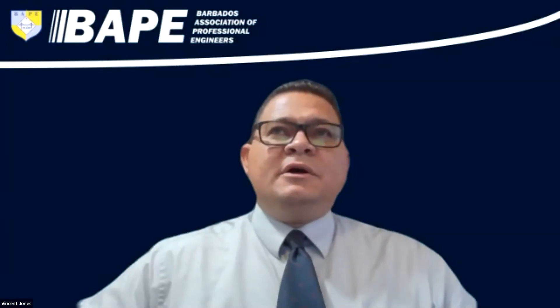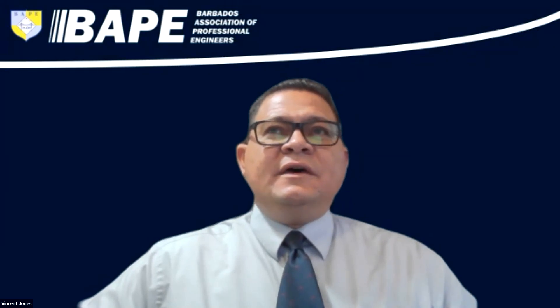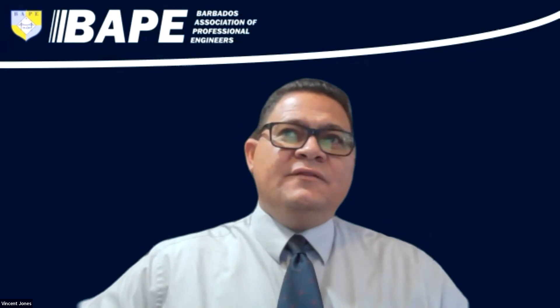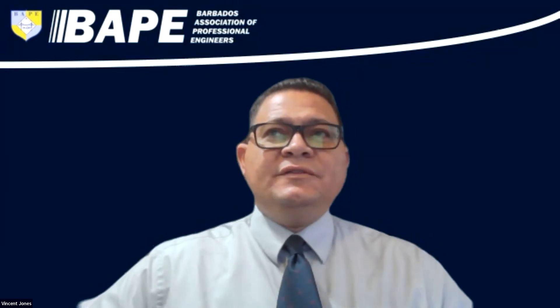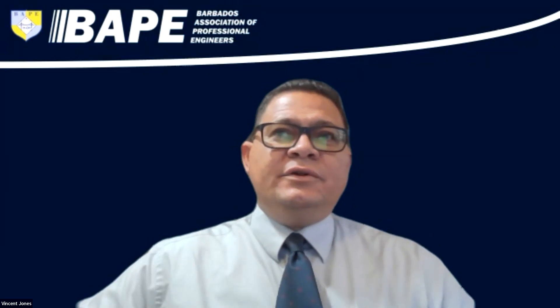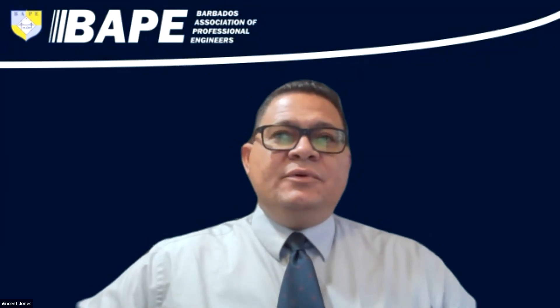Good evening. Welcome to the Barbados Association of Professional Engineers monthly technical webinar for March 2023. This is a CPD event — a continuous professional development event — and carries a value of two CPD points. Please contact our Secretariat to have your CPD information forwarded to you should you wish to claim those points.